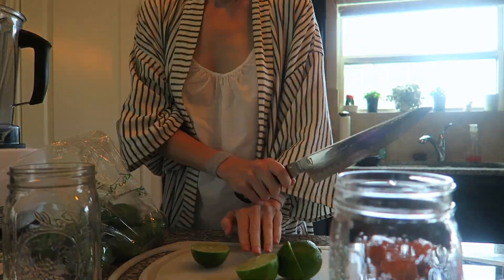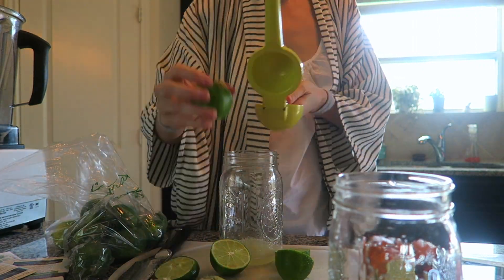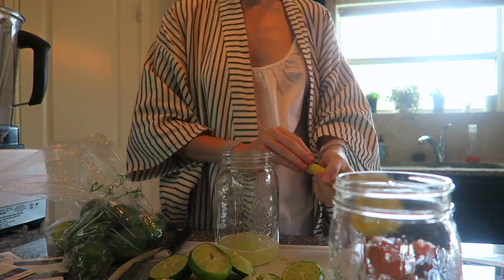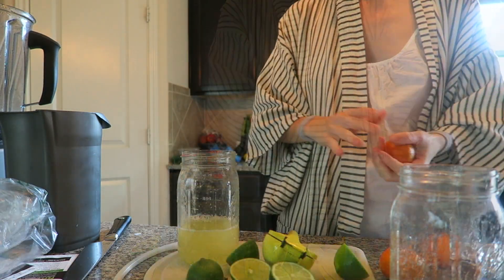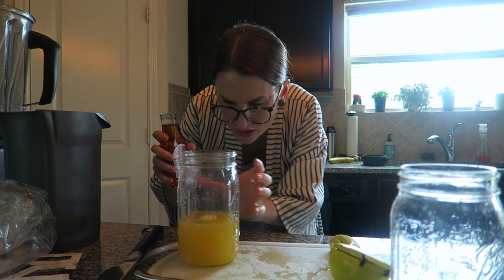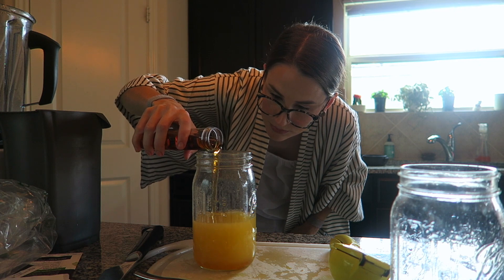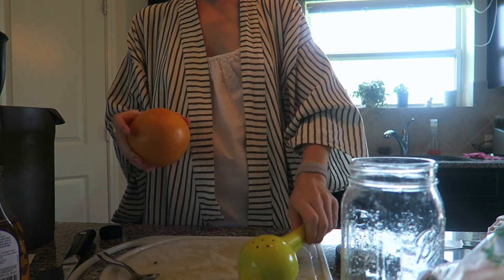All right, let's squeeze some citrus, shall we? Palomas call for a little bit of lime juice, so that's what that is, and then the rest is going in the margaritas. I'm going to leave these and go in with some mandarins here. I have no idea how I'm about to juice these grapefruits — literally no idea, because they will not fit in here.